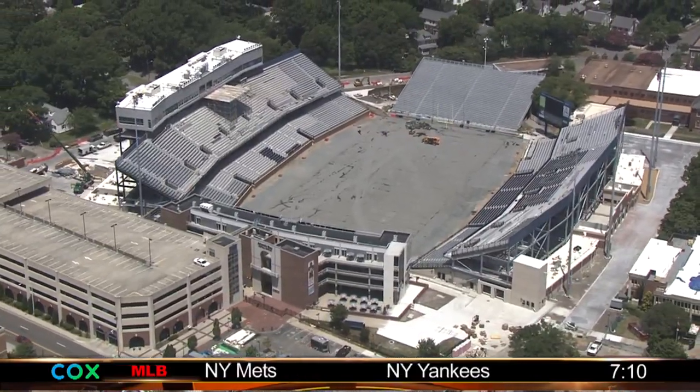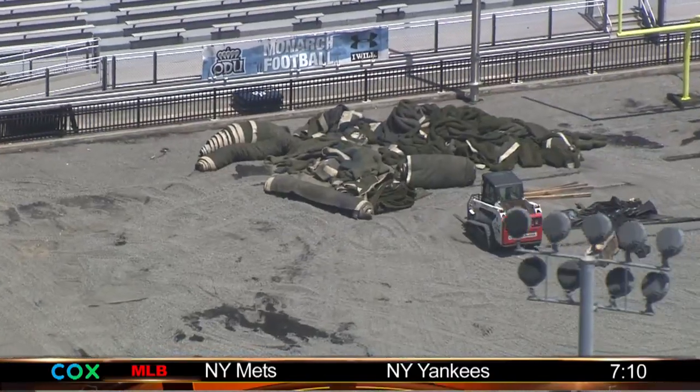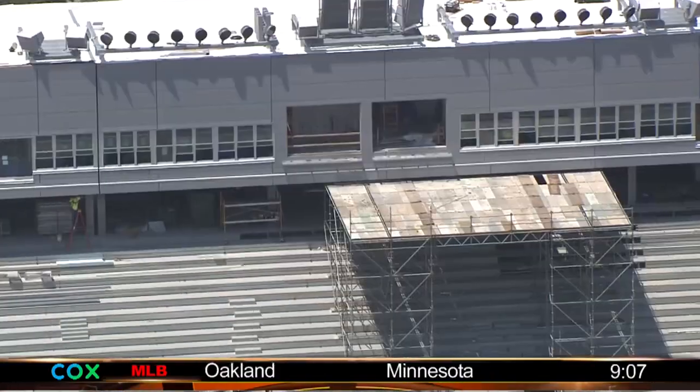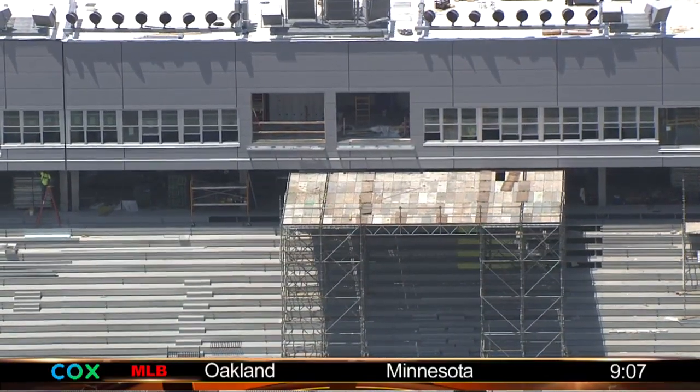The old turf field has been removed and a new one is going to be put in place. The seats are being put into place. A new video board is on the way, along with a much needed new press box and all other kinds of amenities that brings ODU Stadium into the 21st century.